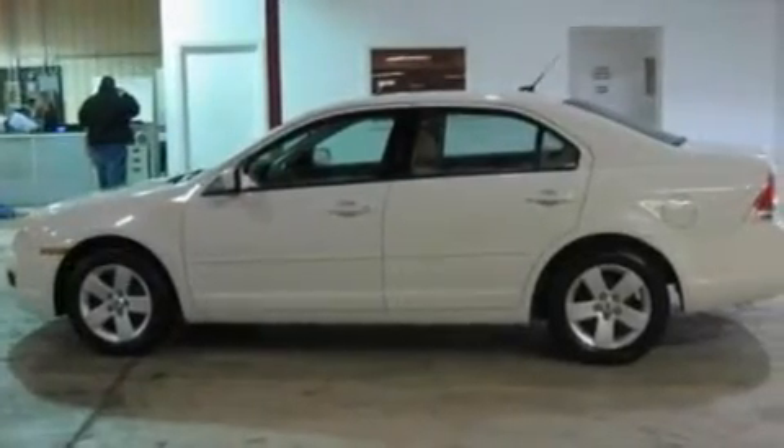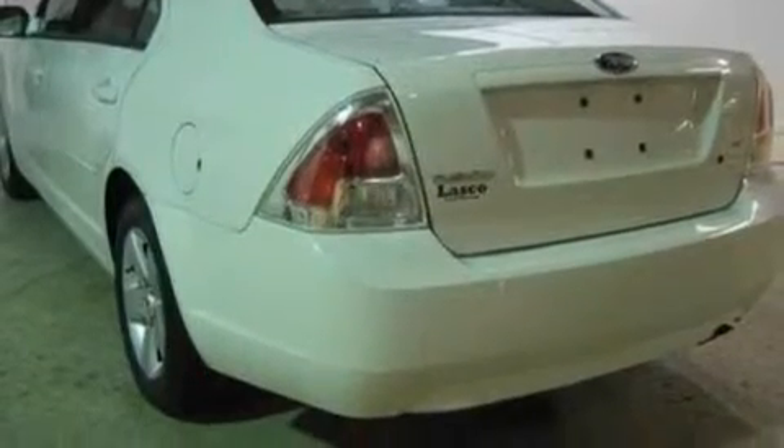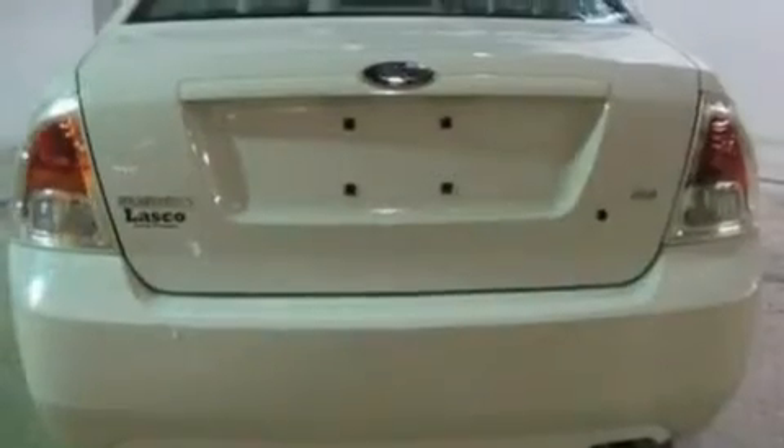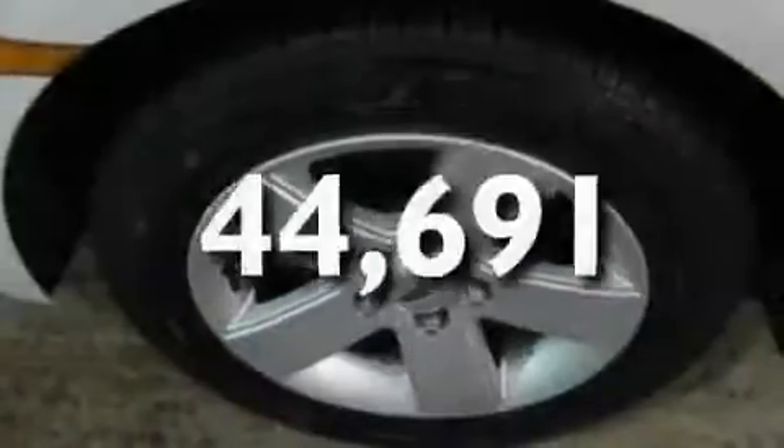Its top features include cruise control, an auto-dimming rearview mirror, a rear window defroster, a six-speaker audio system, leather interior trim, a double wishbone independent front suspension, alloy wheels, a low tire pressure indicator, an illuminated entry system, and this vehicle has fewer than 45,000 miles on the odometer.